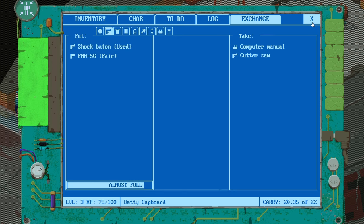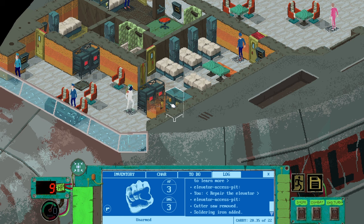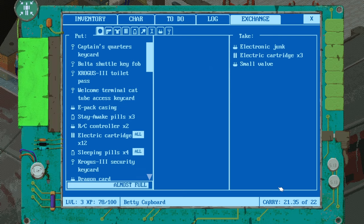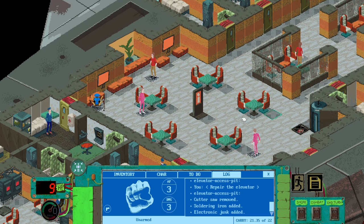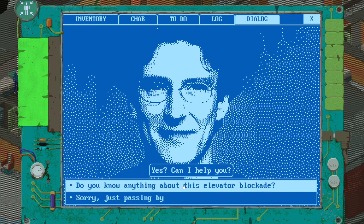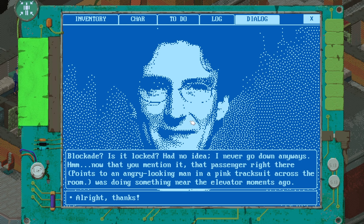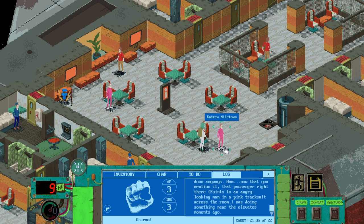Not enough space — we'll put that cutter saw thing over there because we don't need it. We've got the soldering iron, and then it was electronic junk — we have some electronic junk over here. We can't pick up two because it's too heavy. Do we go and fix that then? Maybe first we talk to these people. Hello — how are you? Do you know anything about the elevator blockade? That passenger points to an angry-looking man in a pink tracksuit across the room who was doing something near the elevator moments ago. Andrew Miletown — let's have a chat. Let's try to read your personality — two minuses. You failed to detect anything specific about the man.